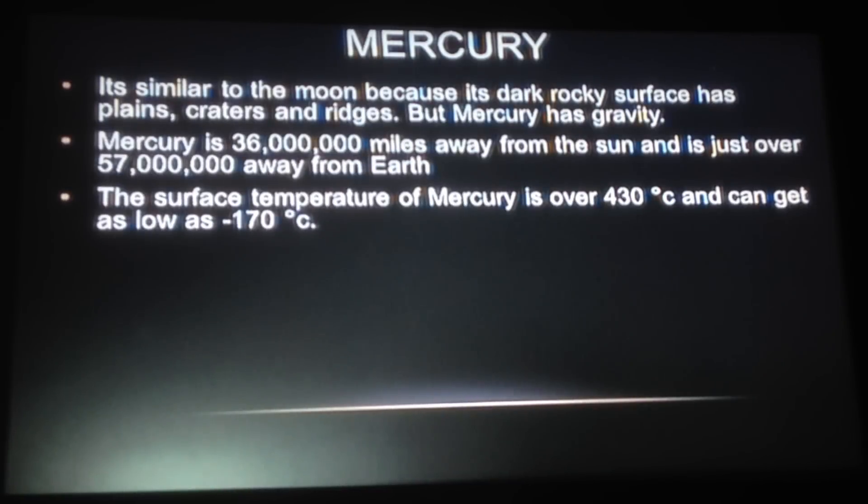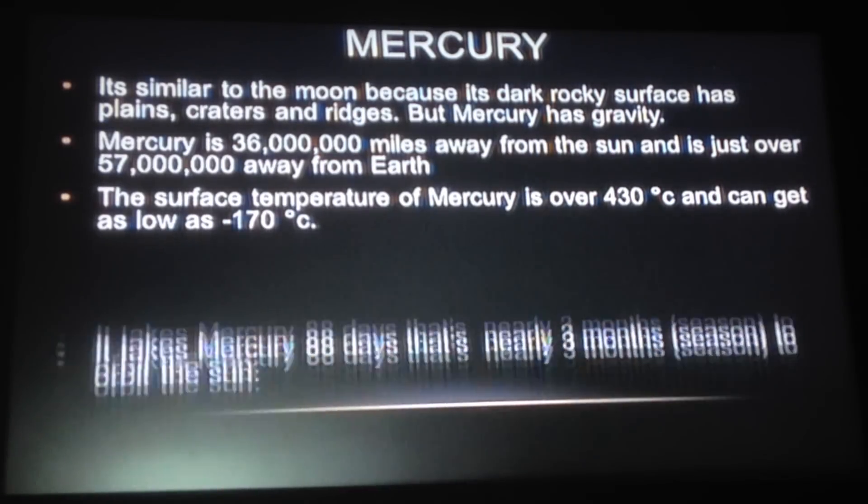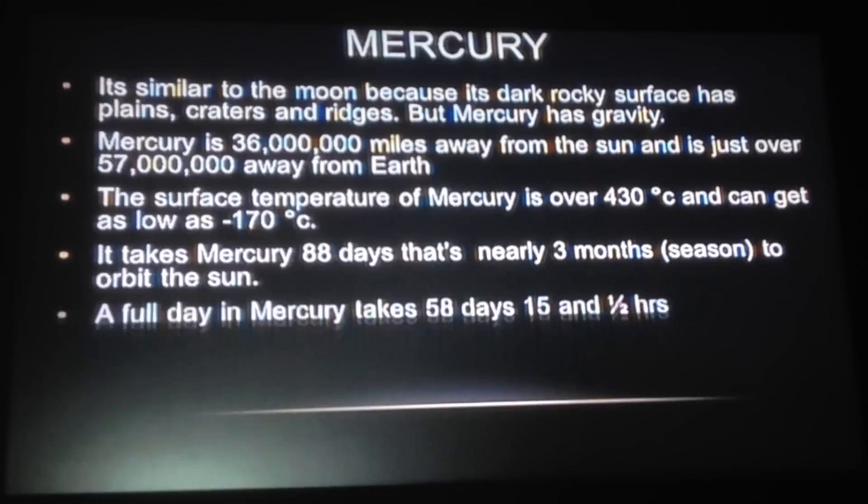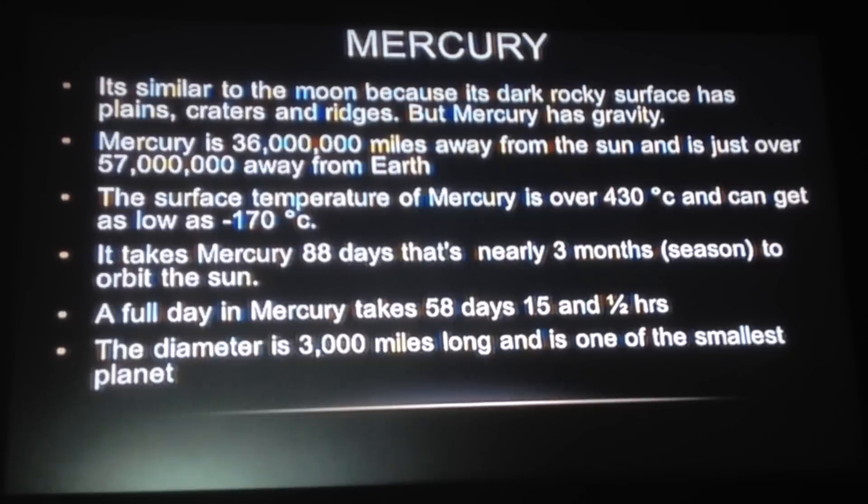The surface temperature of Mercury is over 430 degrees and can get as low as minus 170. It takes Mercury 88 days to orbit the sun — that's the same as 3 months or a season, so Mercury has 4 years done when Earth is only 1 year done. A full day on Mercury takes 58 days and 15 and a half hours, compared to Earth's 24 hours.